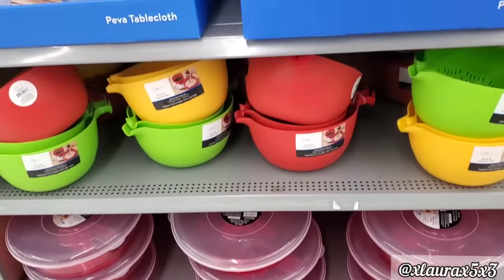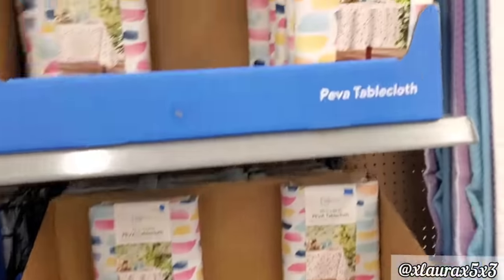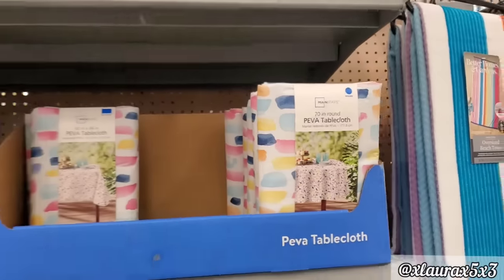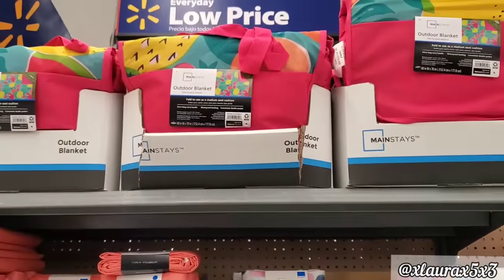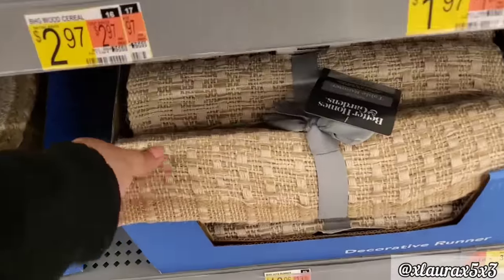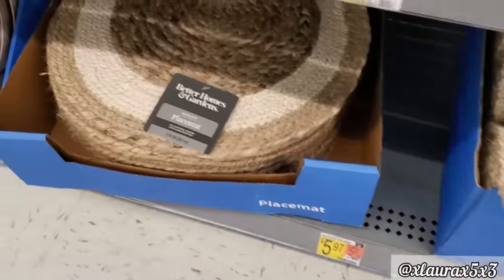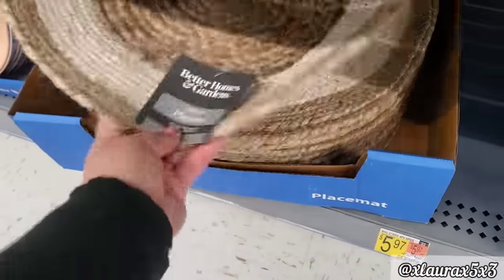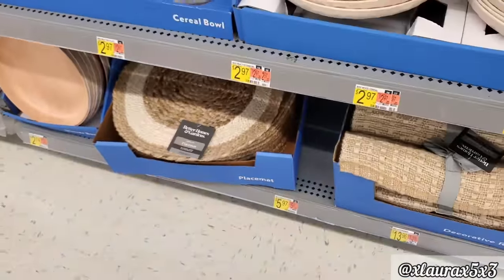These are $3.96. Some bowls. They also have this print. And up there some outdoor blankets. These are by Better Homes and Gardens. The runners are $3.96, the placemats are $5.97. Very neutral.